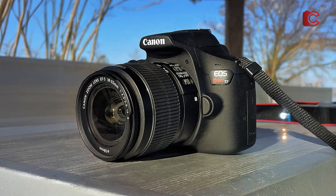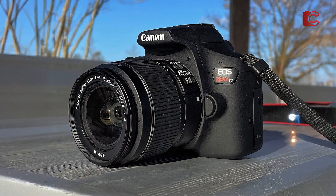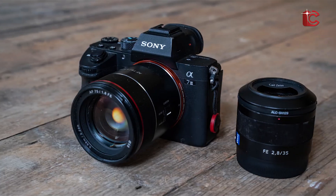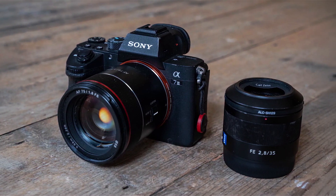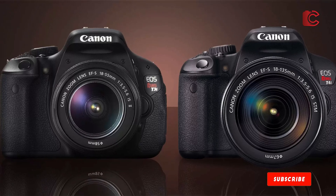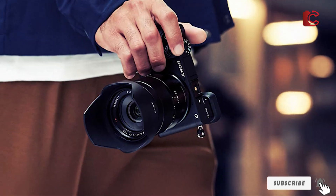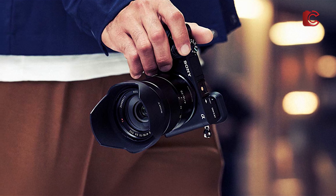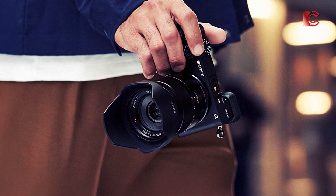There you have it — seven of the best astro-imaging cameras for capturing the wonders of the night sky. Whether you're just getting into astrophotography or are an experienced photographer, each of these cameras offers a unique set of features to take your night sky photography to the next level. Don't forget to like, subscribe, and comment below to let us know which camera you think is the best for your next astrophotography adventure. Happy shooting, and see you in the next video!